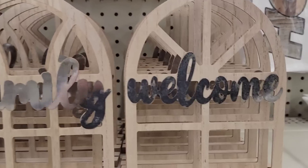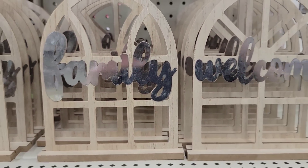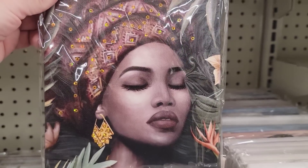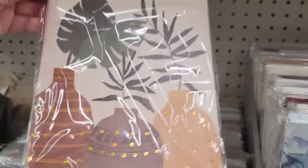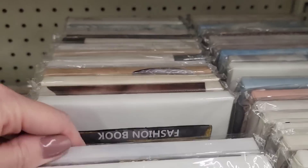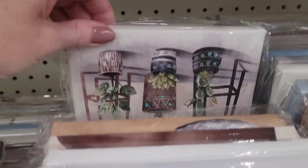They have two different arch tabletop decor pieces — one says 'family' and the other says 'welcome.' They're very thin and Jenny doesn't think they're worth $1.25, but shows them since they're new. There are also a lot of new canvas pictures by Special Moments in various sizes. Some have little rhinestone embellishments that can't be removed without damaging the picture.